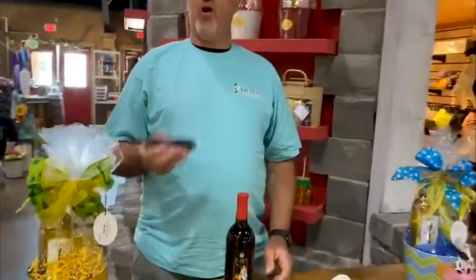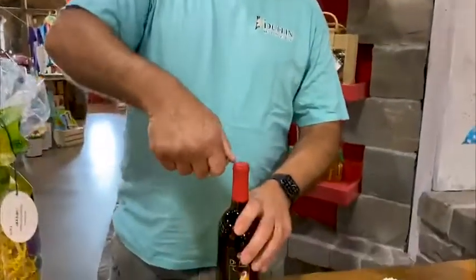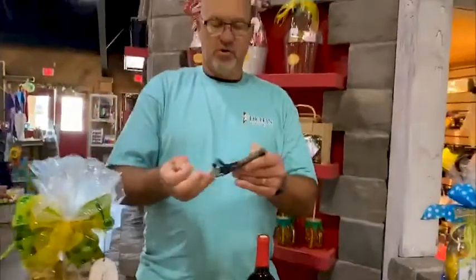This is my favorite — a wine opener that we sell here. If you're going to drink wine, you've got to have a good wine opener. This one comes with a little foil cutter, so when you go to open your wine, you just put it in here, pop the top, and there's a nice little corkscrew here.